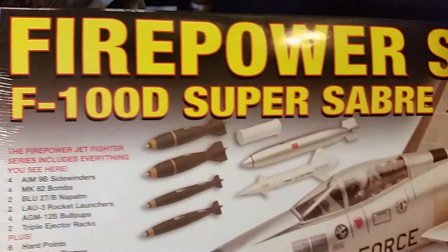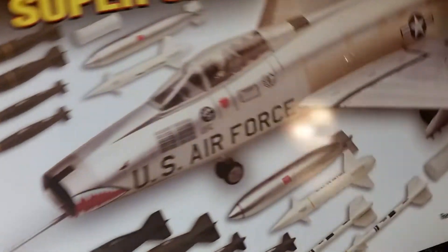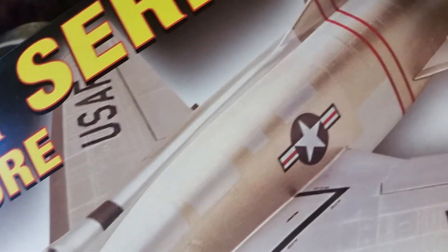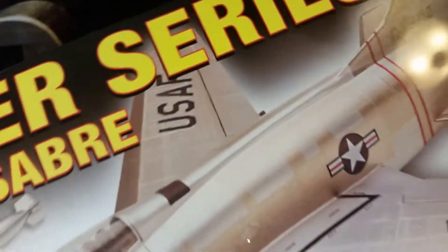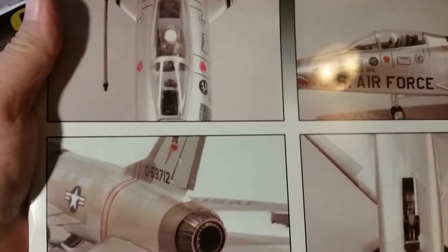Picked up another fighter jet — an F-100D Super Sabre. It's a 1:48 scale. Got all the little bitty parts on there. There's the box art on the back.